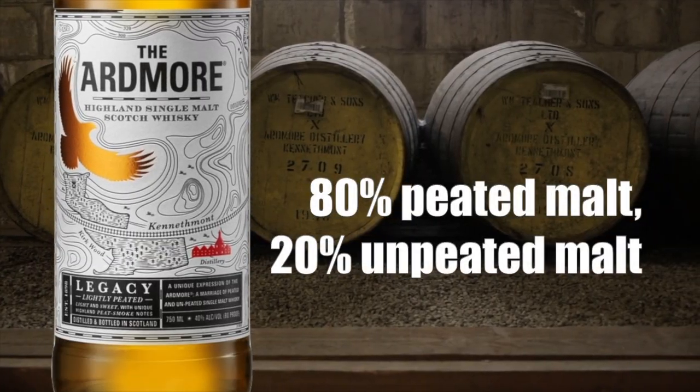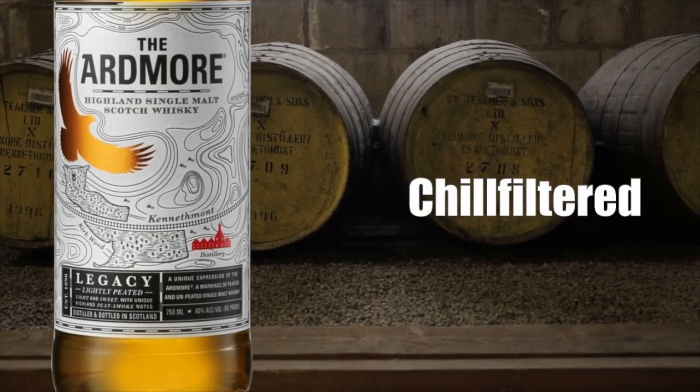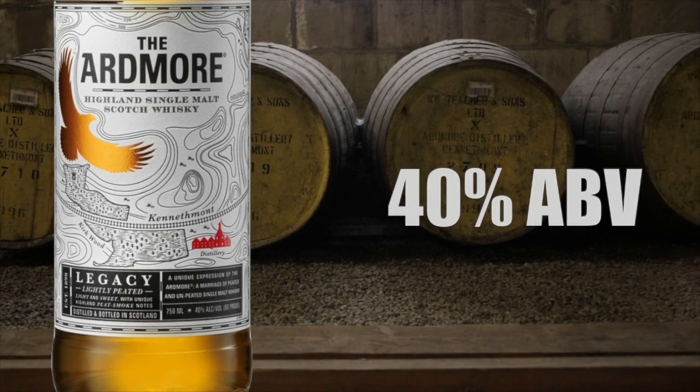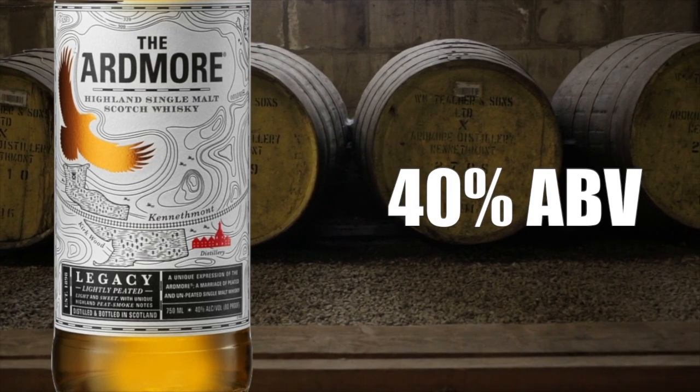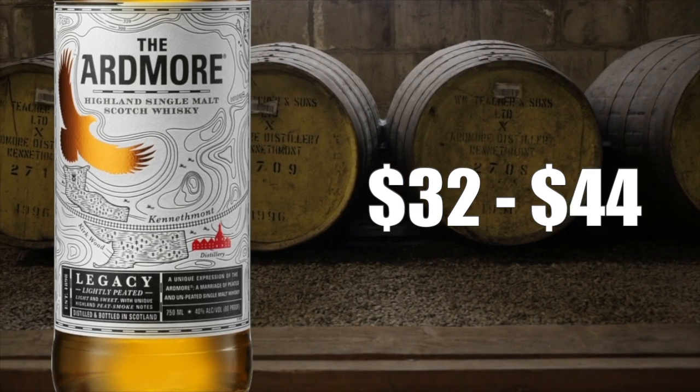Welcome to another episode of Eric Wade Whiskey Studies. In this video I'm going to review the Ardmore Highland single malt Scotch whiskey — this is the Legacy, a lightly peated Highland single malt Scotch whiskey. The Ardmore Legacy is made from 80% peated malt and 20% unpeated malt. The whiskey is chill filtered, bottled at 40% alcohol by volume, and sells for anywhere between $32 and $44.